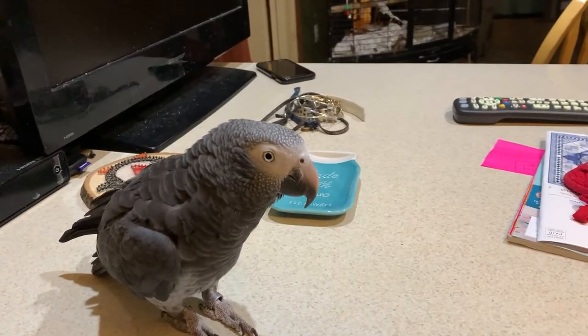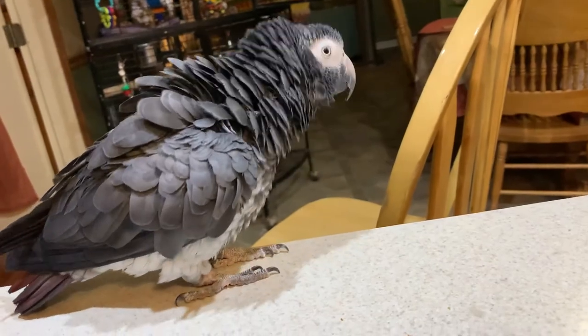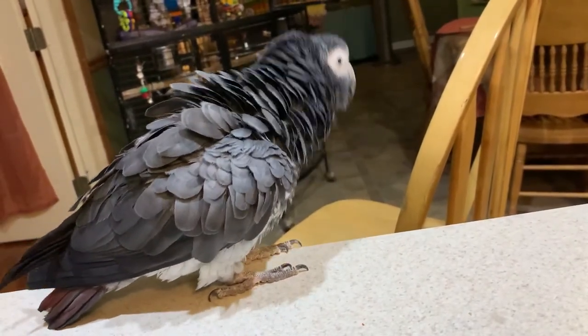African grays are one of the smartest non-primate animals on the planet. There was an African gray named Alex used in scientific research who knew something like 4,000 words and could solve complex puzzles with shapes, colors, and matching. Pepper isn't quite that skilled — she knows about 20 or so words she can say solidly, and I hear her say them every once in a while, some more frequently than others. She also knows a bunch of sounds.